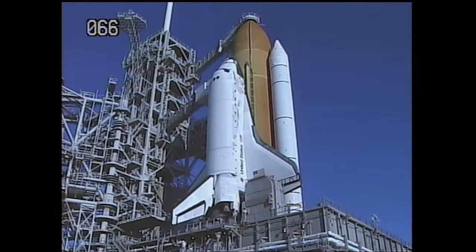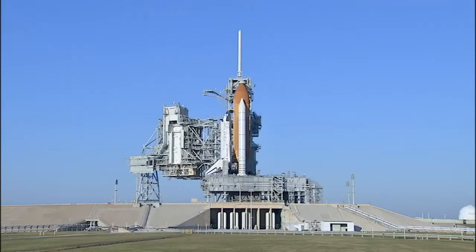We'll come back on with an update, but again we are officially scrubbed today and not going to be trying to launch this afternoon. We'll see what options the team will look at, and what our next launch opportunity will be. The scrub was called officially at 8:11 a.m. Eastern. This is Shuttle Launch Control.